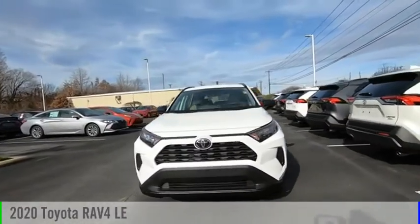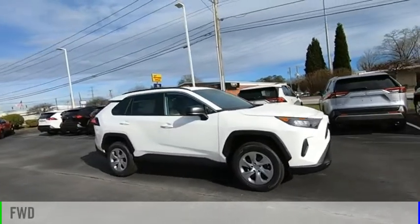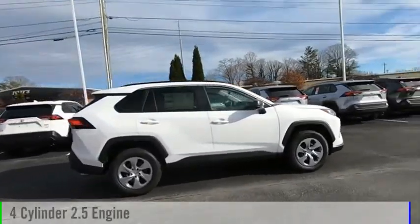You are going to love the 2020 RAV4. This vehicle is powered by a front-wheel drive, four-cylinder, 2.5-liter engine.